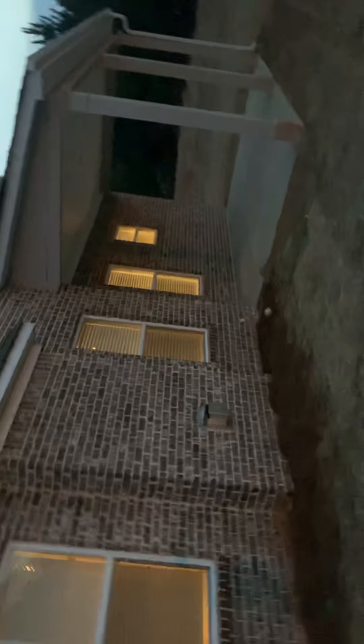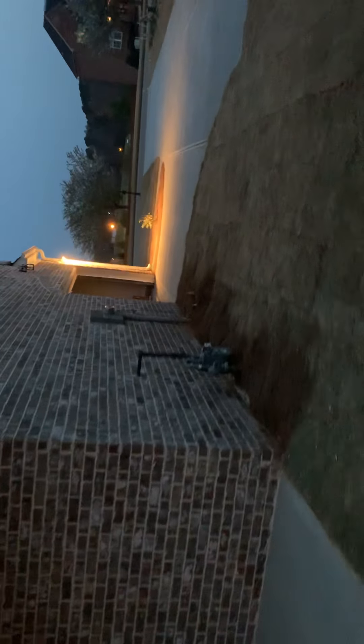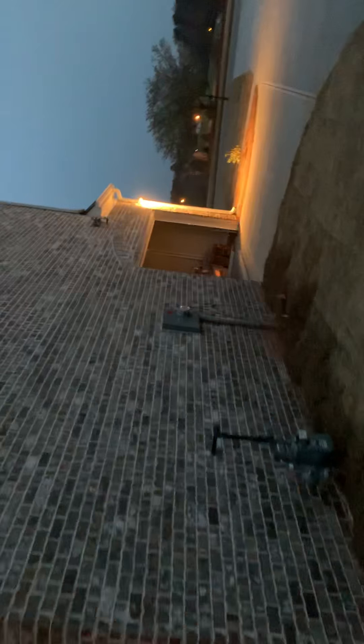This is the back of the house. A little porch on the back. This is the side of the house.